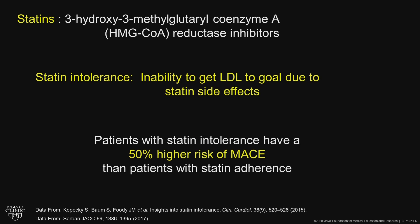That's important because patients with statin intolerance have about a 50% higher incidence of major adverse cardiac events than patients who are statin-adherent. So it does make a difference in outcomes for the patient.